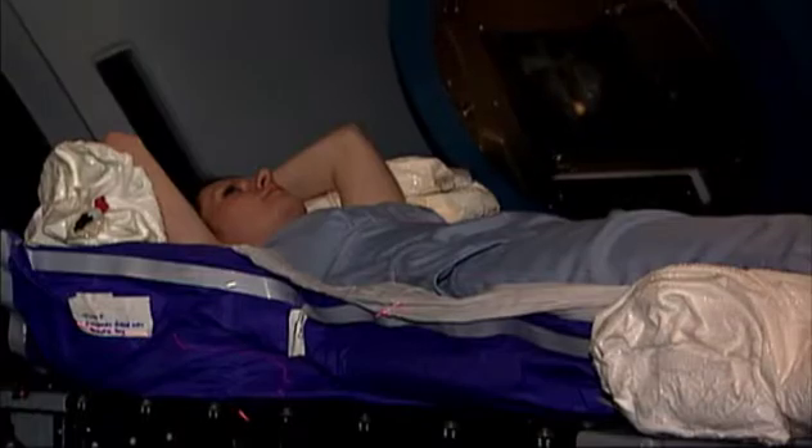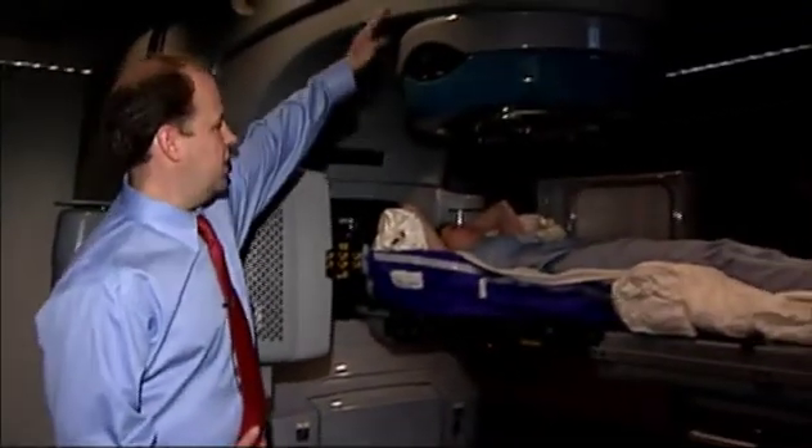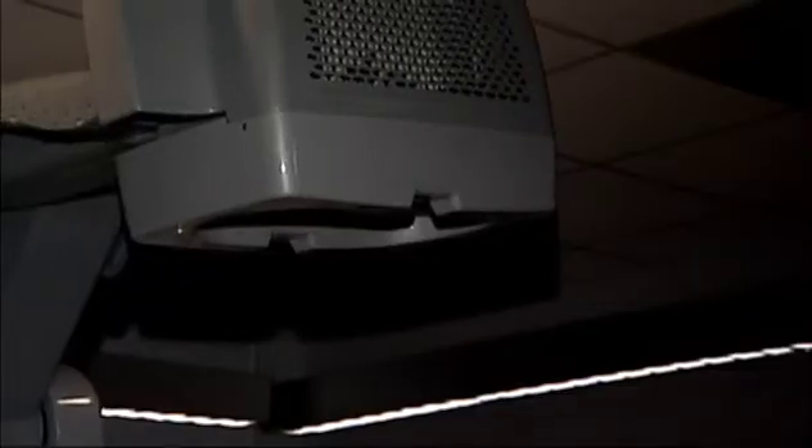This machine offers a different way of thinking about radiation treatment. This top area up here is where the radiation comes out. Stereotactic body radiation therapy delivers a high dose to a very small target, accurately.